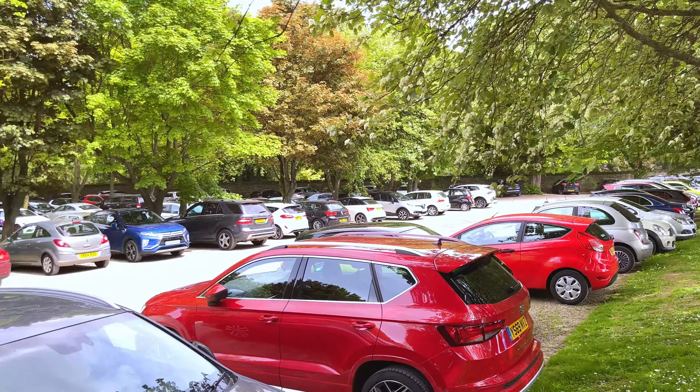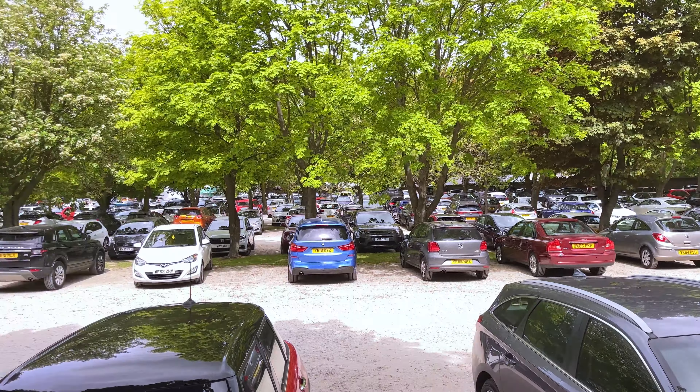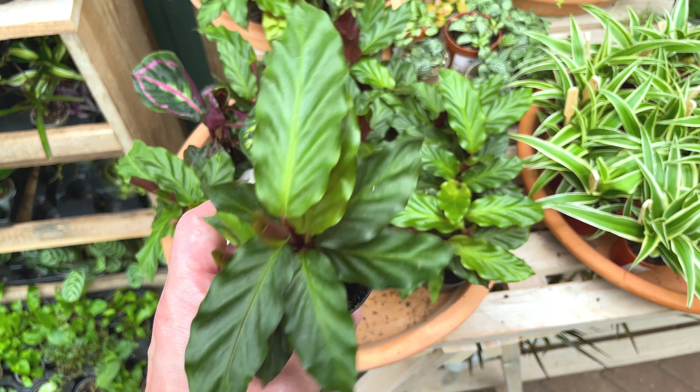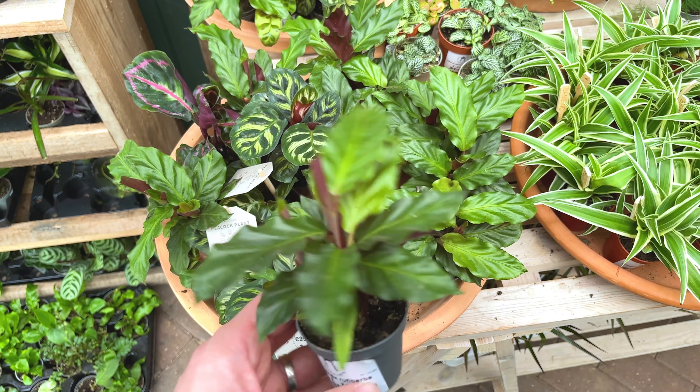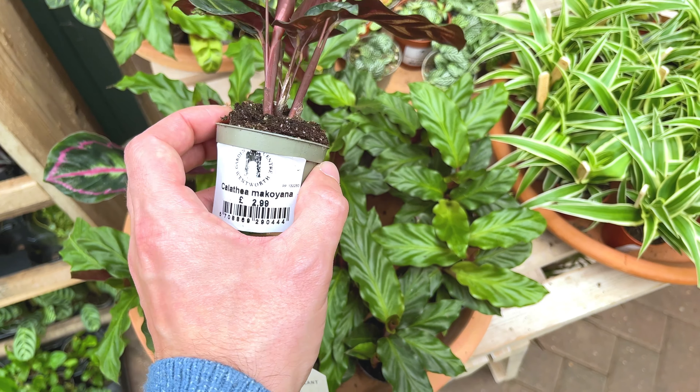I'm very excited today because I'm at Wentworth Garden Centre, one of the nicest garden centres near where I live. I've driven about 45 minutes to get here. It's absolutely massive. Just take a look at the car park — it goes all the way back there and around, and the garden centre is down there at the bottom. Absolutely massive place.